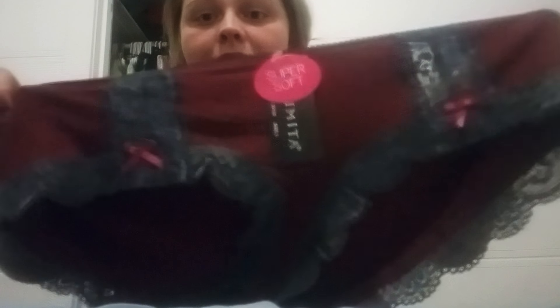This last pair I'm gonna pull up right now has got to be the pair I'm most excited about — and they're so pretty! These are also Youmita. They say super soft, just like the other two, and they're all telling the truth. Look at those — they are beautiful.